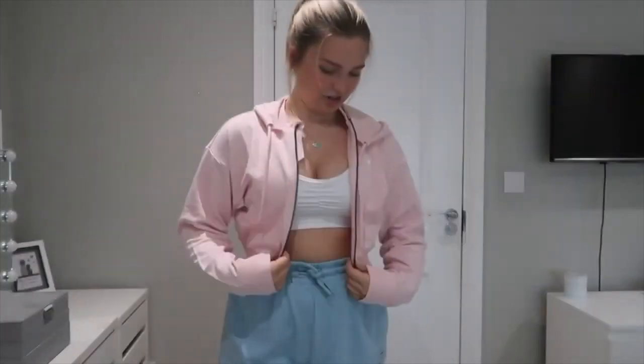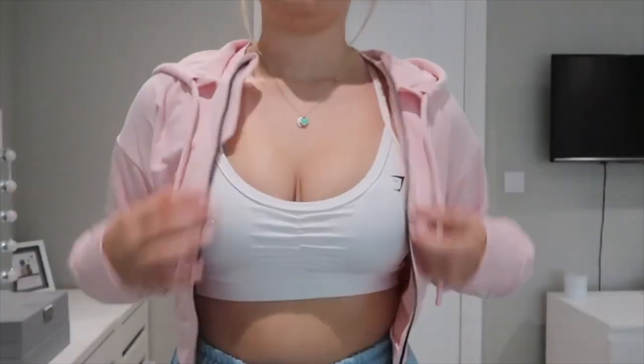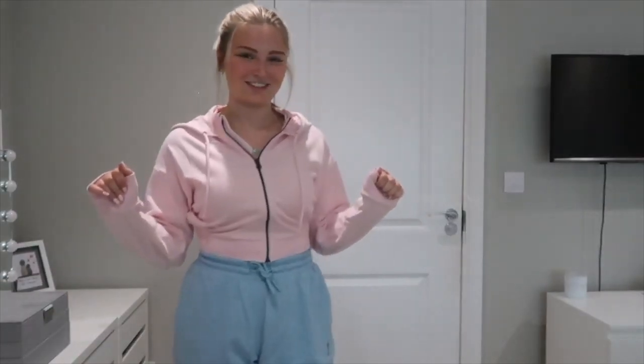This is the pink Gymshark Power Hoodie — how cute is this? It fits so nicely and I'm absolutely obsessed with it. The pink colour is just adorable. I love that you can pair it with other colours and it just looks so cute. If you could get one thing it's got to be one of these zip-up hoodies.